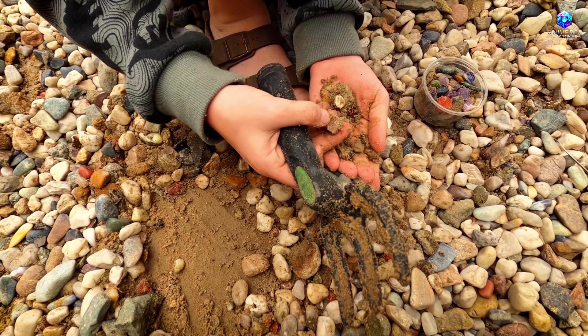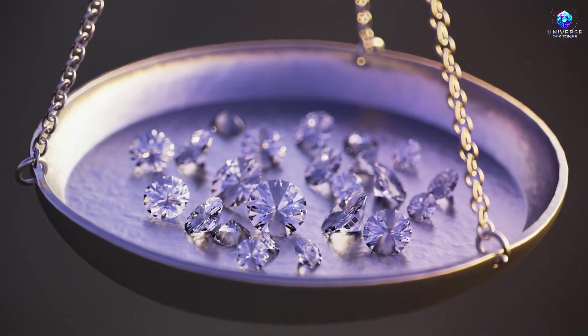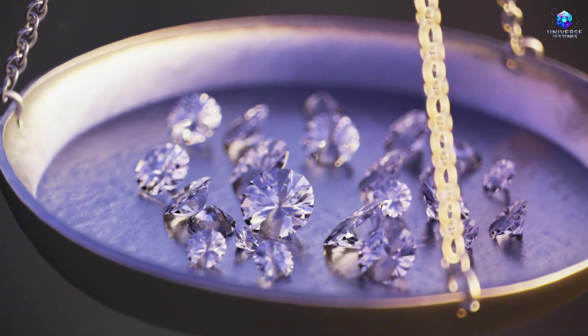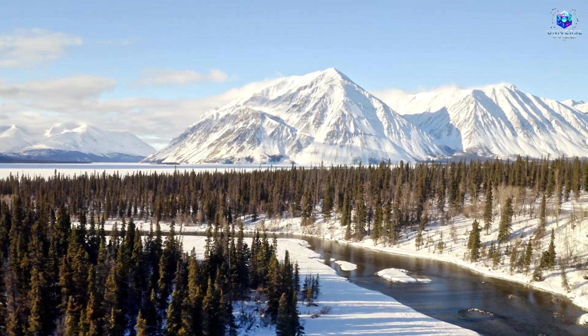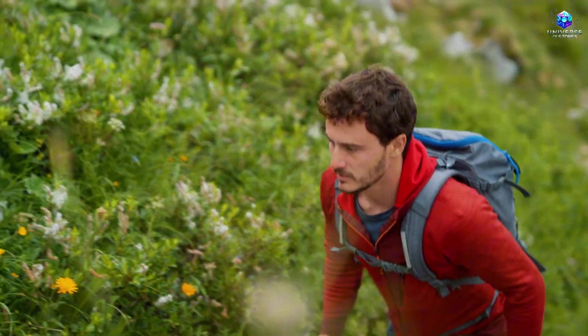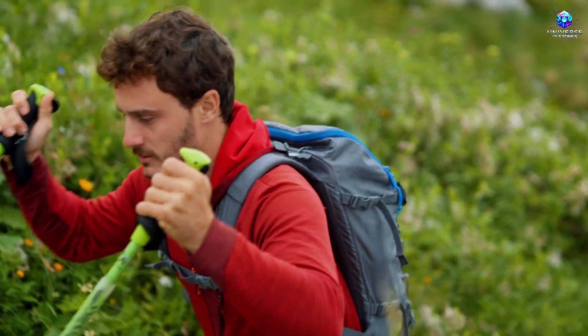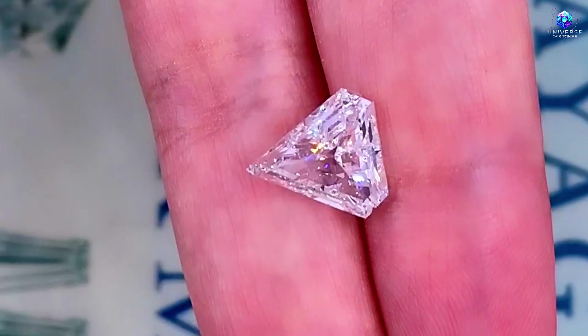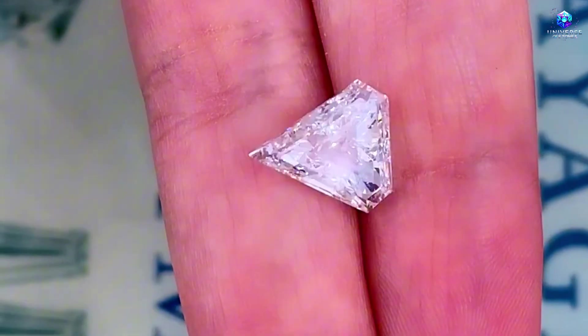If you're excited, like the video and comment on what you think about this incredible discovery, because what I'm about to reveal to you next is even more important. Now that you know the secret behind the formation of these precious gems, let's talk about how you can become part of this story and actually find these hidden treasures.